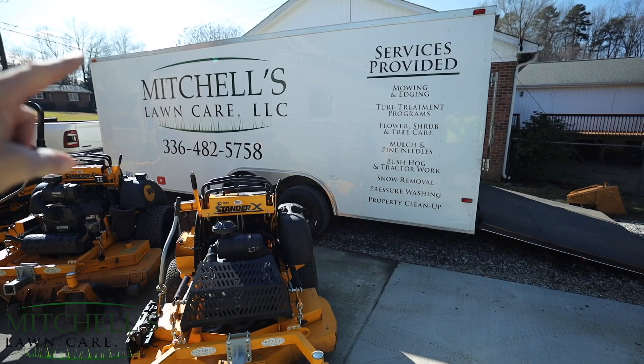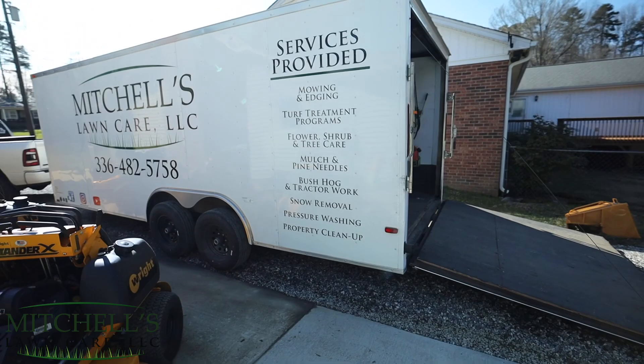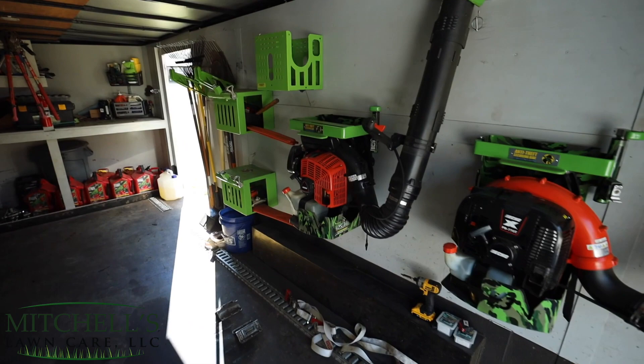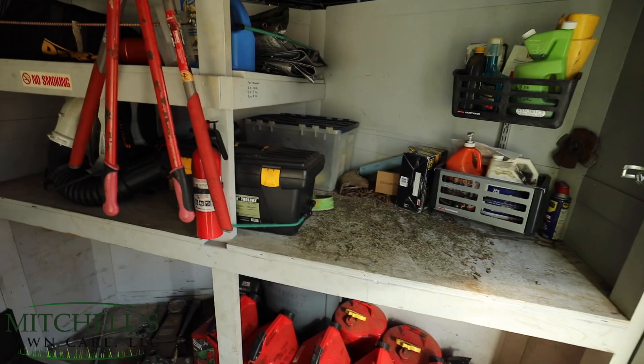That's the fleet that's going to take us through this year. May have something a little red coming later, I don't know. Anyway, eight and a half by 20 enclosed trailer — got this in 2016, so this is the sixth year running it. On the inside is my GreenTouch racks. Going around, got my hedge trimmers and hand tools.